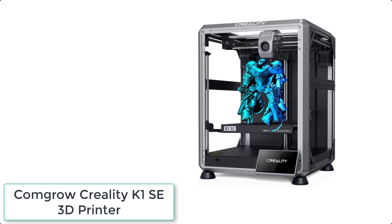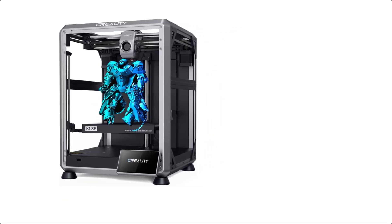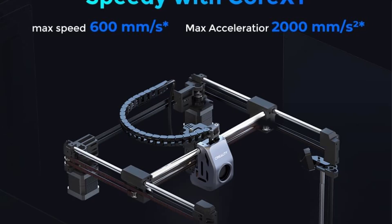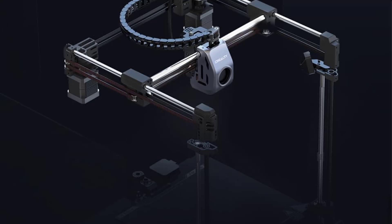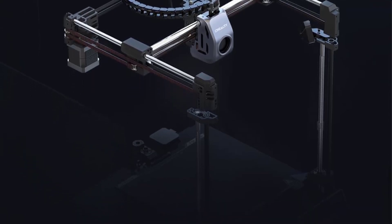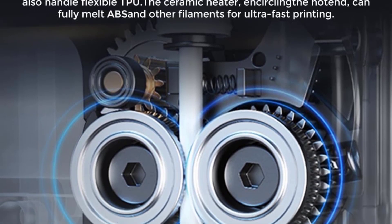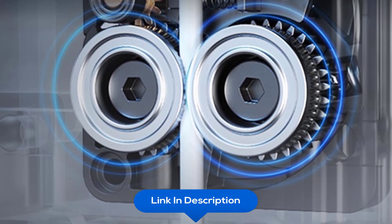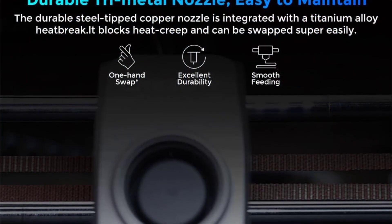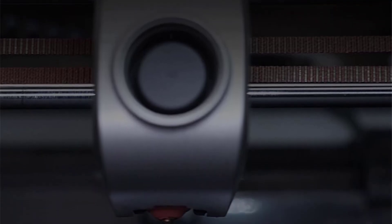At number 6 we have the Creality K1 SE 3D Printer. The K1 SE inherits the lightweight and agile Korsai system of the K-series, offering a maximum printing speed of 600mm per second and 20,000mm/s² acceleration without compromising print quality. The recommended speed for optimal quality is 300mm per second. Its auto-calibration gets everything ready with one tap — farewell to leveling with calibration paper. It uses CR Touch for auto-leveling and auto Z-offset for a perfect first layer.